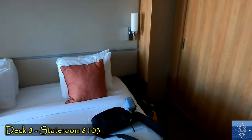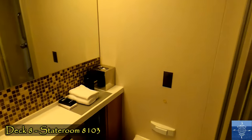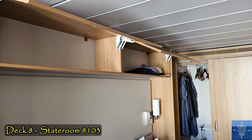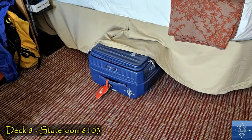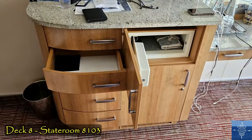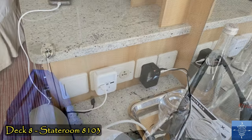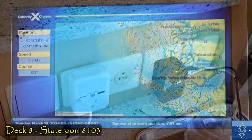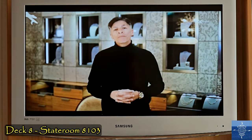The king bed was very comfortable. The bathroom and shower were more spacious than we'd feared, and there was plenty of storage space. We complemented the existing hooks with magnetic ones we brought along. There was only a single location for electrical outlets, but we made it work. The TV had a useful ship's information channel, and there were daily briefings from the captain and cruise director.